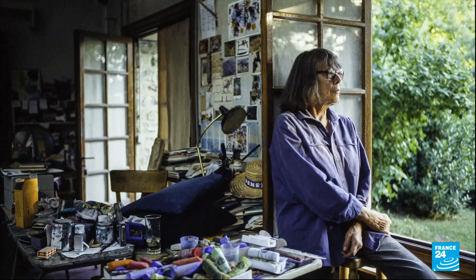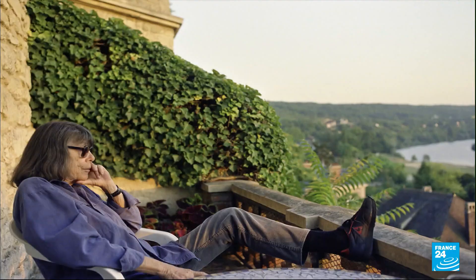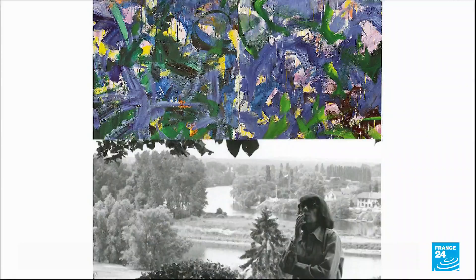Joan Mitchell made no secret of his influence. She settled on the banks of the Seine, just a few kilometers from Monet's house, where she was inspired by a shared landscape.